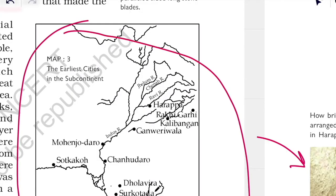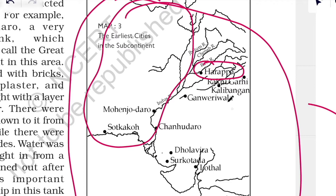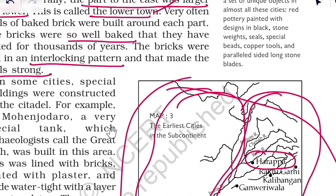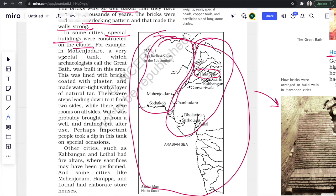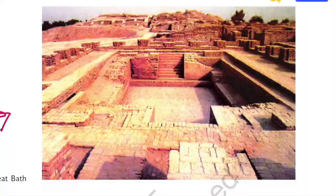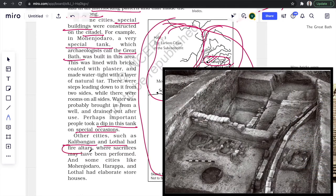Have a look at this map of earliest cities in the Indian subcontinent — you can point out Harappa. Some cities are located in Punjab and Sindh province of Pakistan, whereas others are located in Gujarat, Rajasthan, Haryana, and Punjab in India. Since the citadel was only for the rich, you can expect some special buildings there as well. One example is a special bathing tank in Mohenjo-daro called the Great Bath by archaeologists — maybe it was used to take a dip on special occasions. Every city had unique features: Kalibangan and Lothal had fire altars called havan kund in Hindi, where sacrifices were performed.